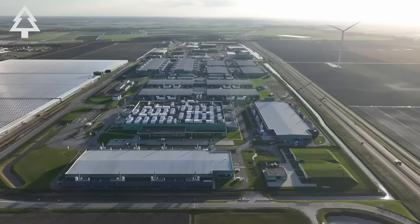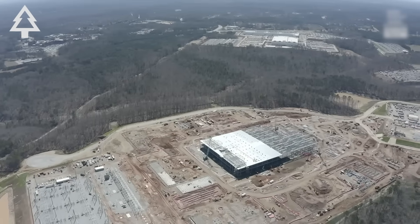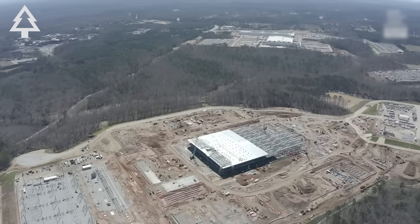In this video, we'll explain what a data center is, why they're growing so quickly, and the real-world environmental and economic impacts they're having on the people who live nearby.